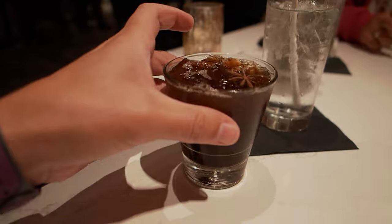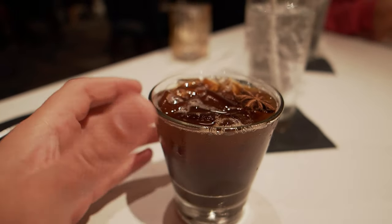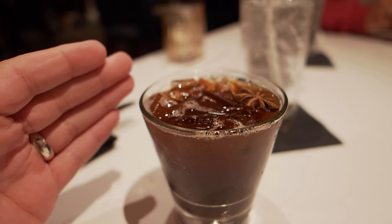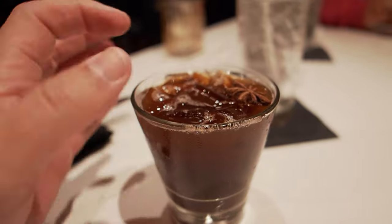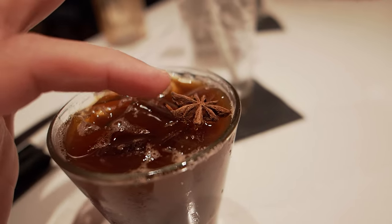Let's get right into it. To start things off, we have this cold brew tonic. It's a non-alcoholic breakfast drink. It's got Joffrey's coffee in it — cold brew — and it's got tonic and vanilla syrup, maple, and a little anise thing. I thought that was a spider at first, I got a little scared, but it's supposed to be in there.